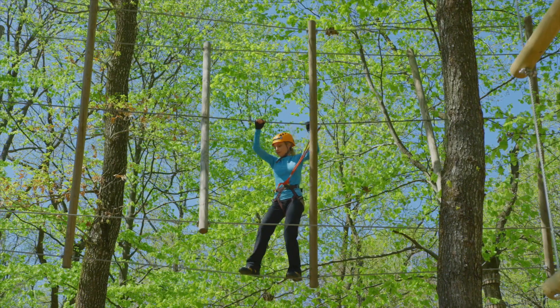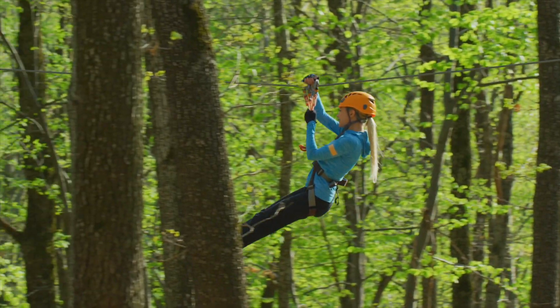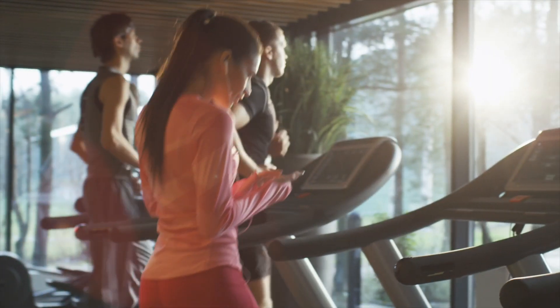When it's time for fun, head to one of the area metro parks including Columbia Reservation or Mill Stream Run with its toboggan runs, golf courses, and zip lines. Both parks offer numerous scenic trails and stunning rocky river views. Catch a great workout at Grafton Health and Fitness, Anytime Fitness, or Orange Theory.